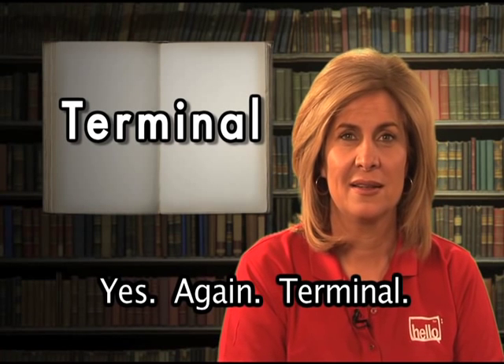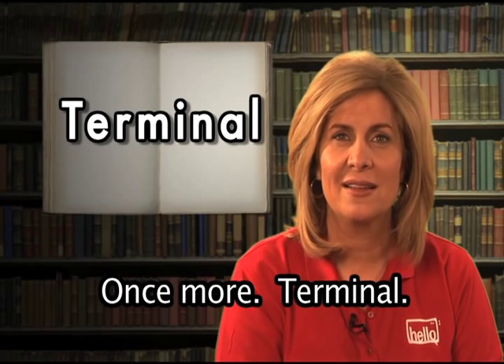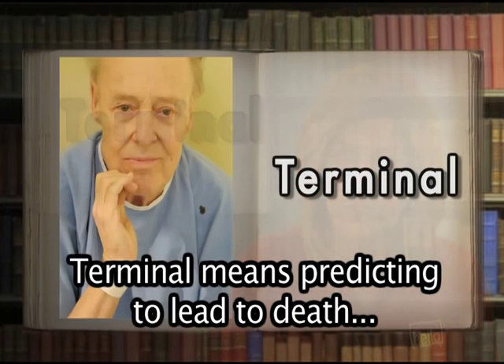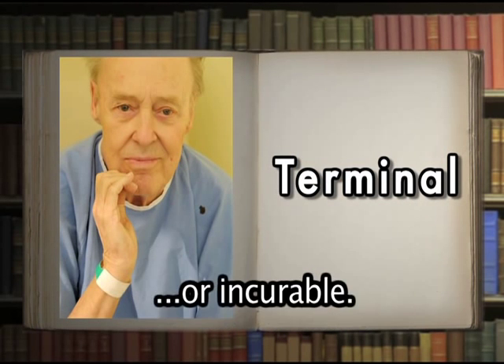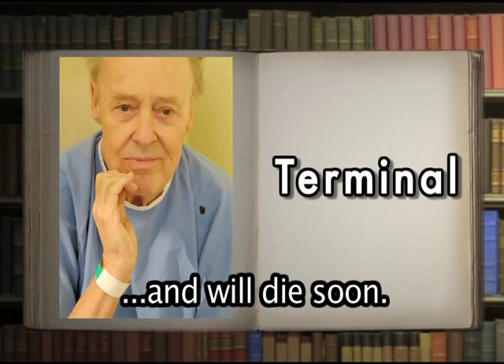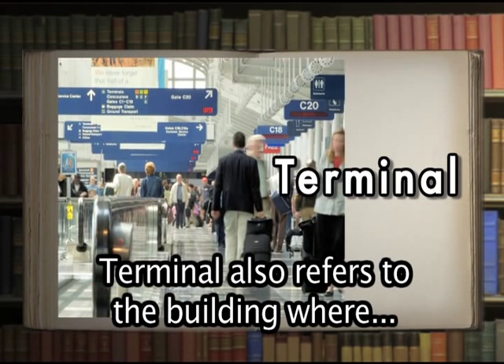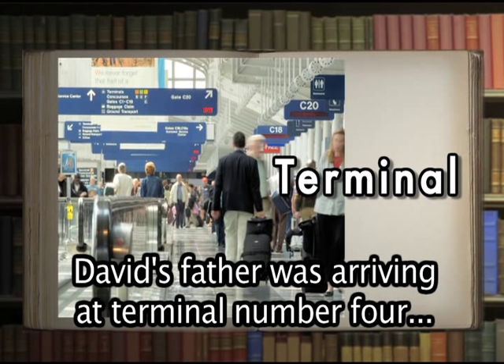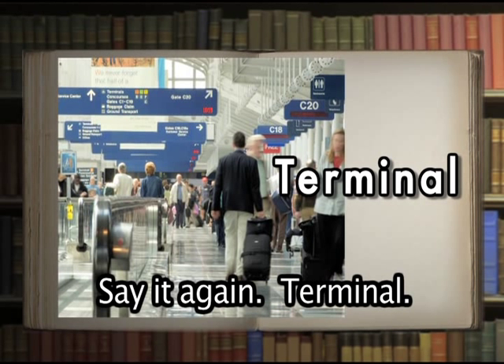Terminal. Yes, that's right. Terminal has two meanings. Terminal means predicting to lead to death, or incurable — Hallie's grandfather has terminal cancer and will die soon. Terminal also refers to the building where airplane passengers either arrive or depart — David's father was arriving at terminal number four at the airport.